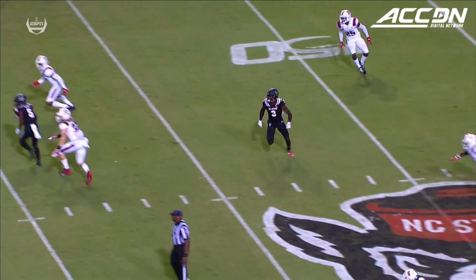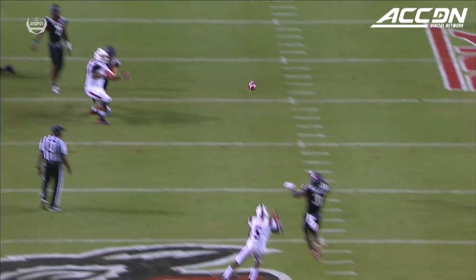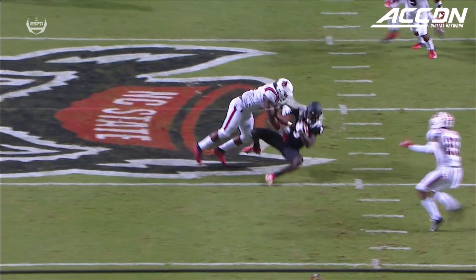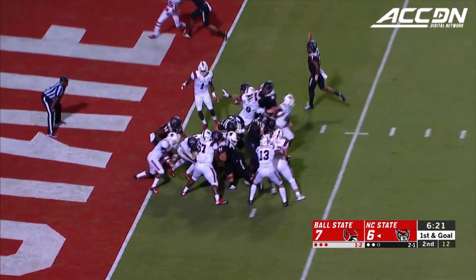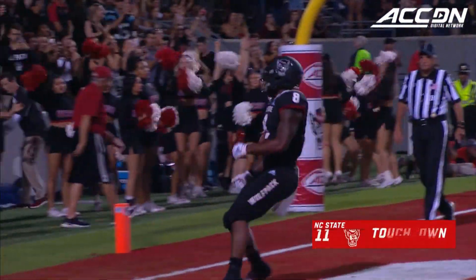Coming across the middle of the field, not intimidated at all by the traffic — an outstanding SportsCenter Top 10 catch. Wow. You're going to make that catch and you're going to be reliable on those third and shorts. Person across the goal line, NC State back on top!